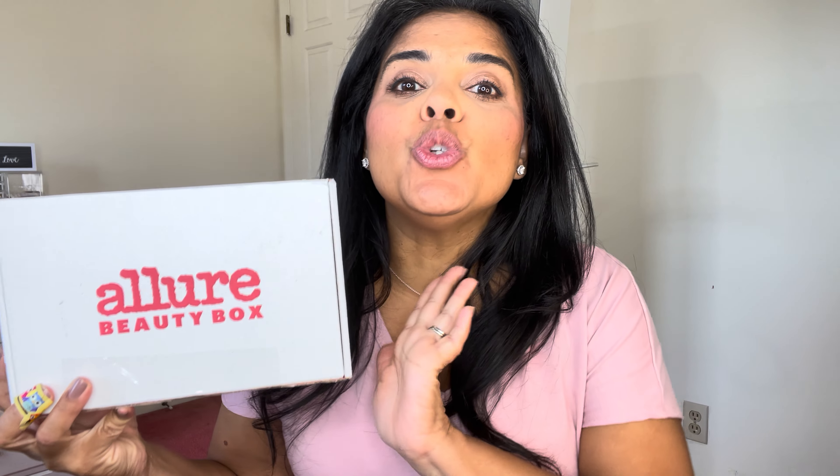Hi, it's Eileen and we have the July Allure box. I know we're in August but I haven't opened it - I have my August one there, I'm gonna film that soon. I'm supposed to be leaving right now. When you're going somewhere and your husband is like 'all right, whenever you're ready' - so I'm ready but he's outside talking to the neighbor, so I said let me quickly open this.